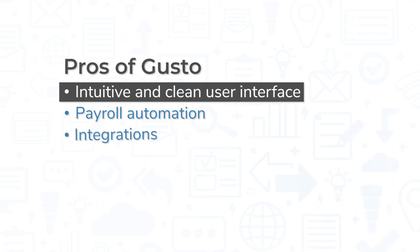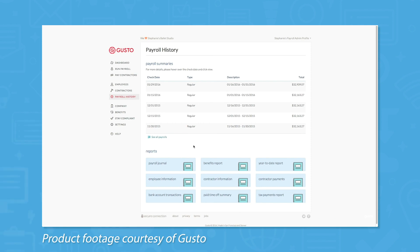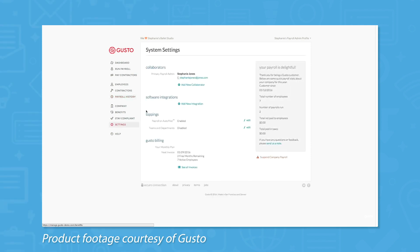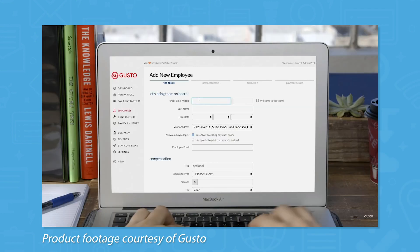Gusto consistently enjoys top ratings from software review websites. Whether you're an employer or an employee, learning how to use Gusto is quick and easy. The system does a great job of guiding you through what have historically been complicated and stressful tasks, and everything is organized well to make it easy to find what you're looking for.